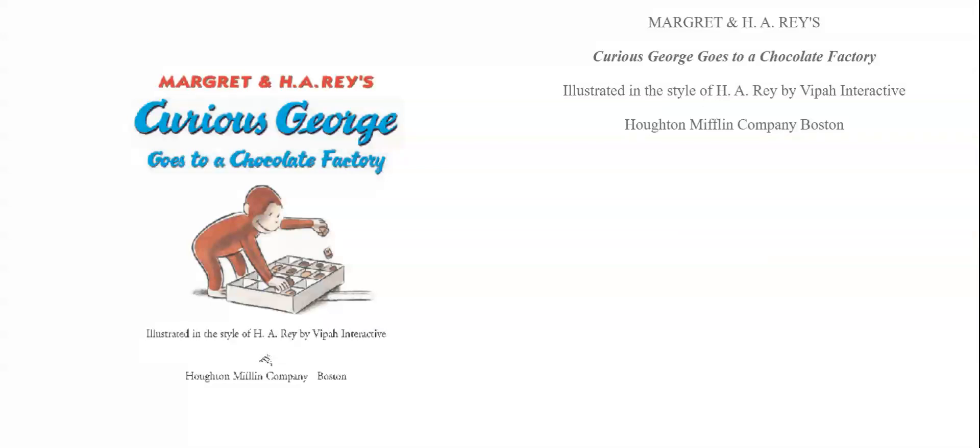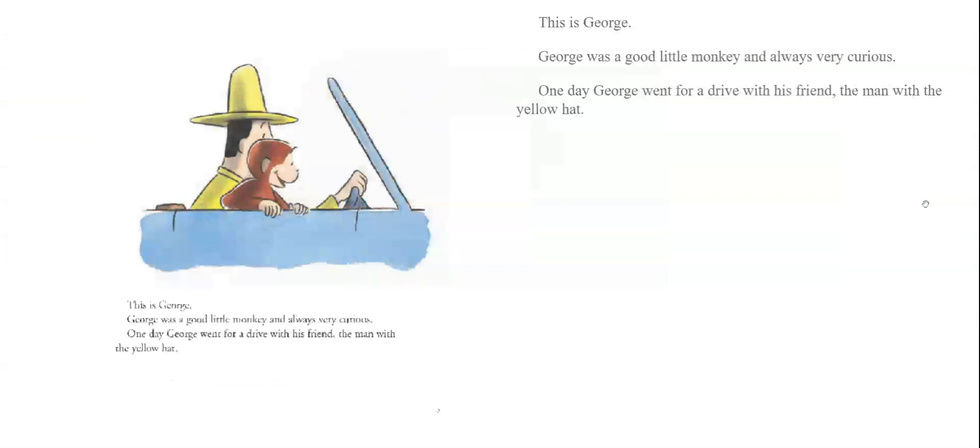Margaret and H.A. Ray's Curious George Goes to a Chocolate Factory. This is George. George was a good little monkey and always very curious.